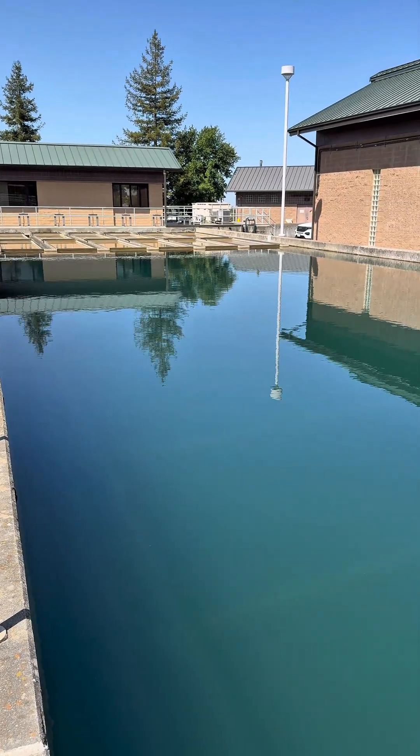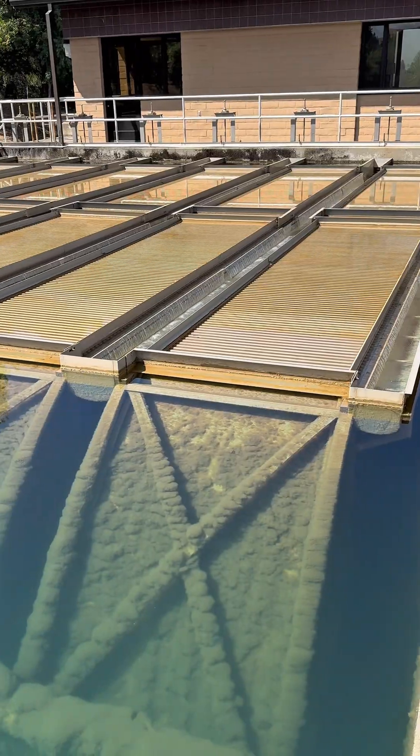You can actually see to the bottom of the basin right now. A big part of it is just keeping everything clean. Eventually our filters get clogged with all the debris, the floc, and all those particles.